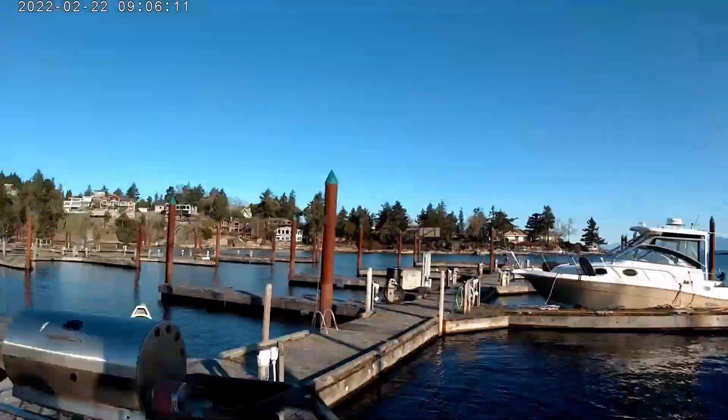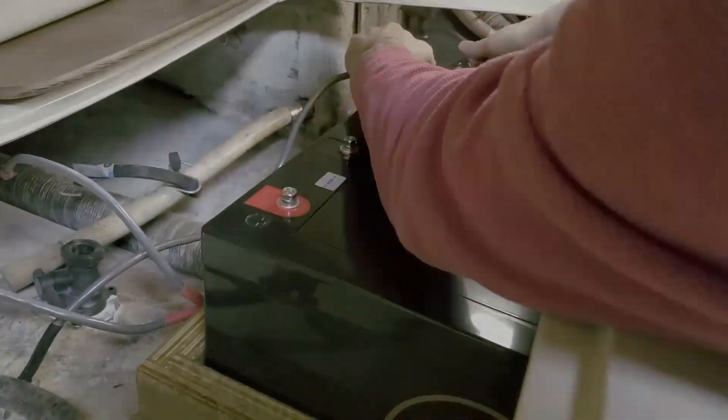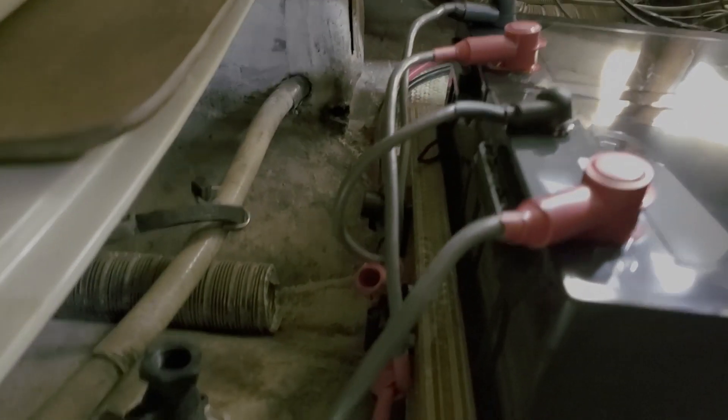There we go. Good. I'm sure glad that you're here. I thought getting on the boat was going to be the hard part. In theory, I should have put the positives on first, but oh well — nothing exploded, so I got away with it. This is not a problem. Nothing to see here.